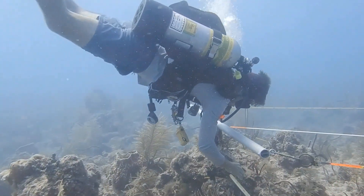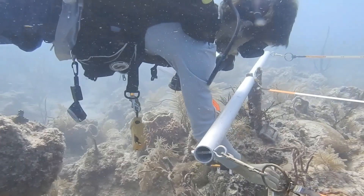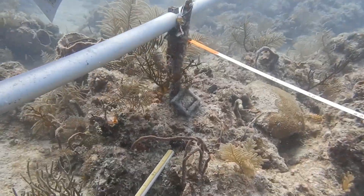Our team monitors Xestospongia at 10 sites throughout the Florida Keys, where we set up belt transects — seen here in this video — to identify specific colonies and newly recruited colonies. This allows us to measure their growth rates and assess them for damage or disease.